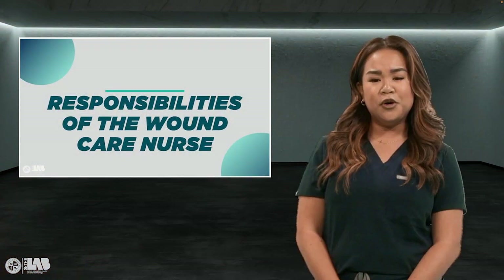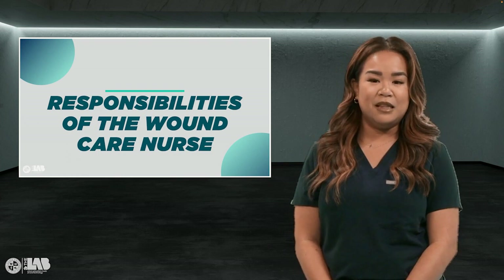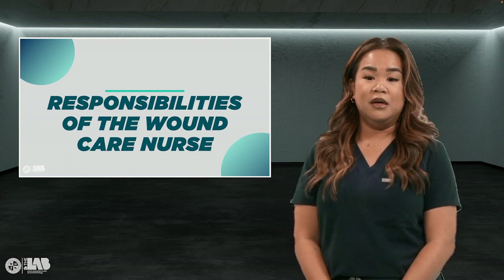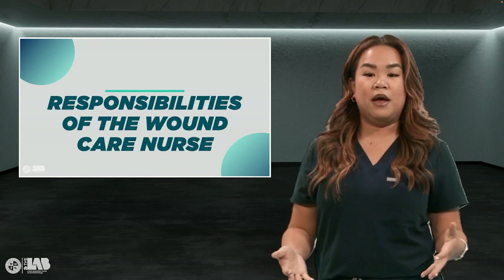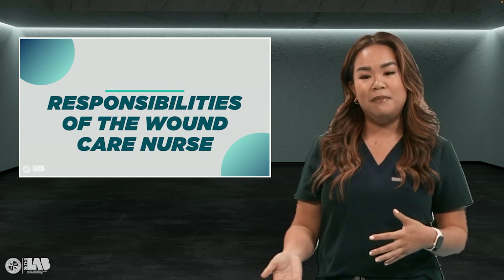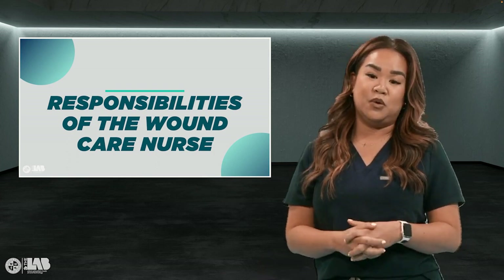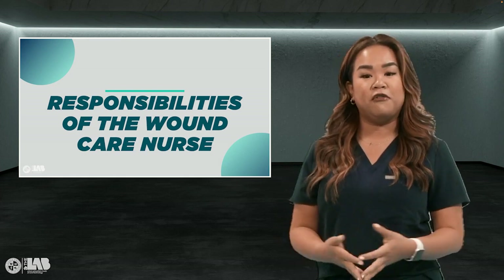The most important responsibility of a wound care nurse is really letting the patient be comfortable. Oftentimes patients are embarrassed of their wound — they don't want to deal with it, it smells, it's ugly, they don't want others to know. Providing comfort in that moment for them is so special. That's my favorite part, and I think that's why it is so important to have more wound care nurses in the industry to provide this type of care for our patients.